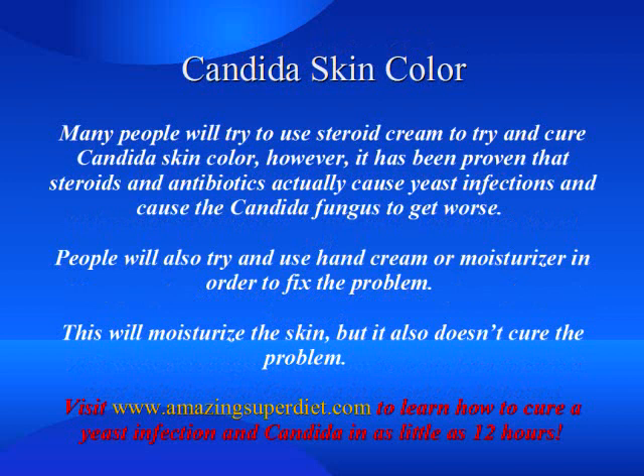Many people will try to use steroid cream to try and cure candida skin color. However, it has been proven that steroids and antibiotics actually cause yeast infections and cause the candida fungus to get worse. People will also try using hand cream or moisturizer to fix the problem, but it also doesn't cure it.